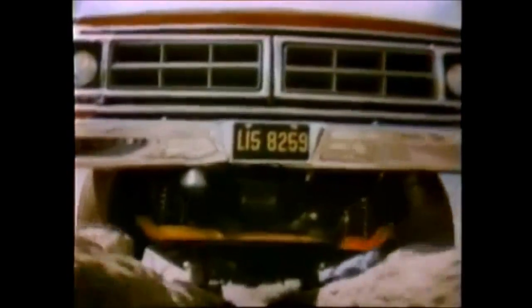Go, baby, go! That's because of Ford's twin-I-beam front suspension, two axles instead of one, that step over bumps independently. That means a smooth, car-like ride.